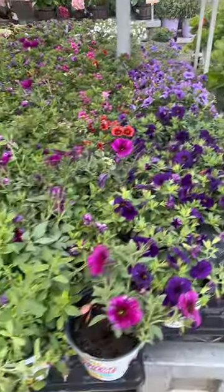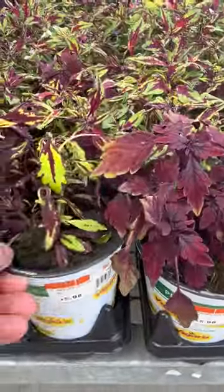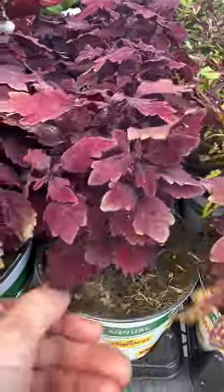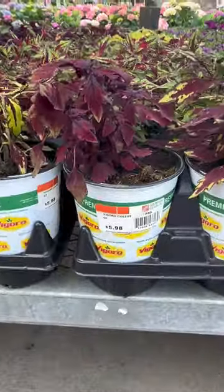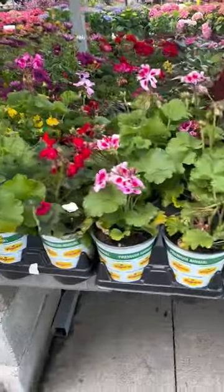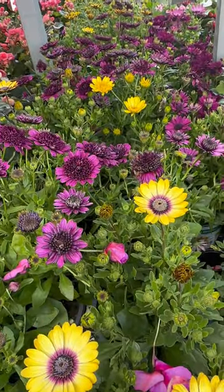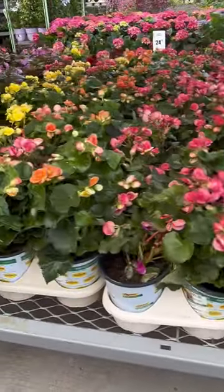More petunias and annuals — look how beautiful these are. And they've got coleus already! Look at these beautiful leaves with that burgundy, almost red wine color — the coleus are new, something they must have just gotten, at $5.98. More annuals all at $5.98, and ranunculus-style plants at $9.98.